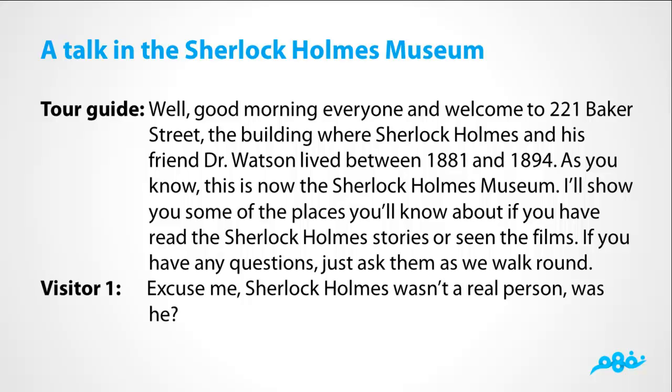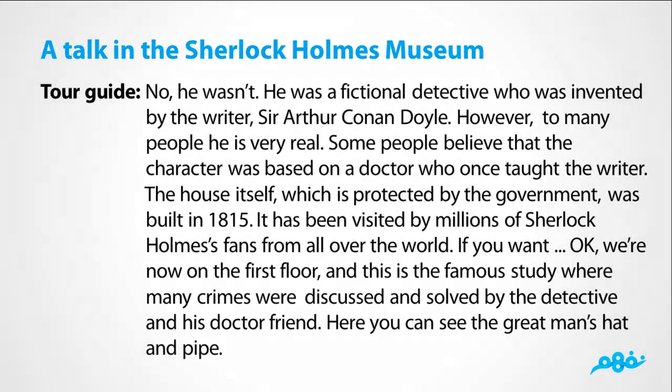Excuse me, Sherlock Holmes wasn't a real person, was he? No, he wasn't. He was a fictional detective who was invented by the writer Sir Arthur Conan Doyle. However, to many people he is very real. Some people believe that the character was based on a doctor who once taught Conan Doyle. The house itself, which is protected by the government, was built in 1815. It has been visited by millions of Sherlock Holmes fans from all over the world.